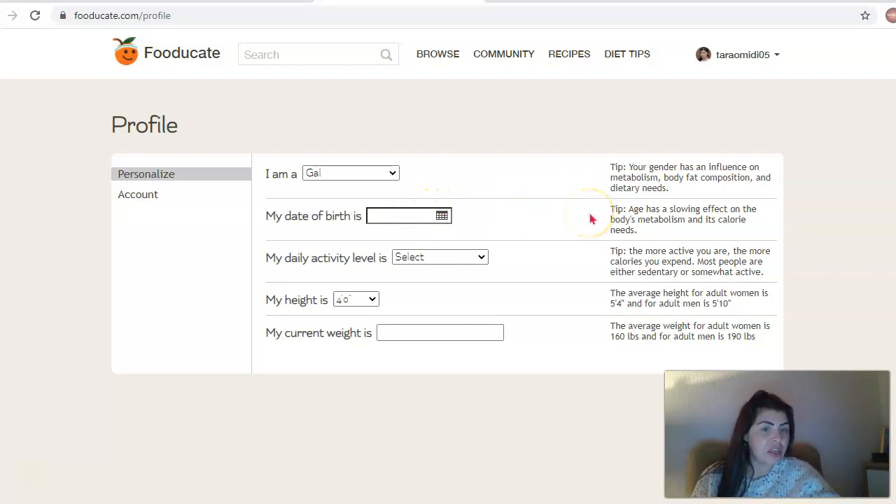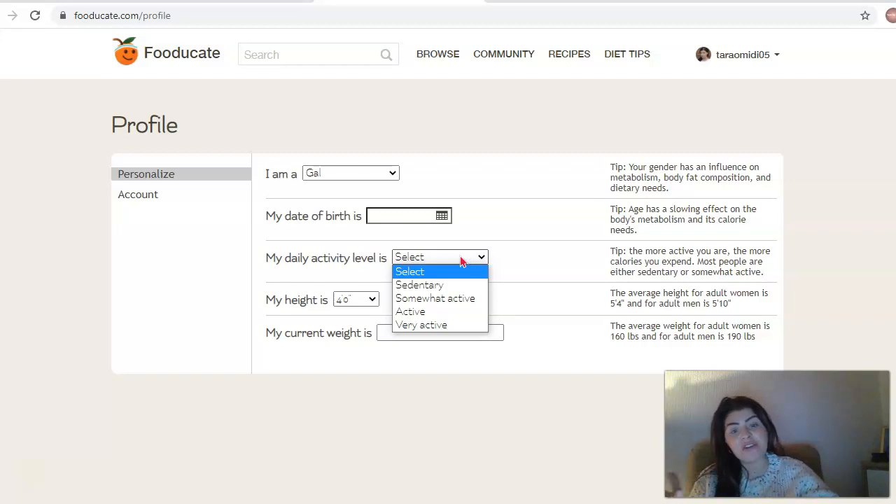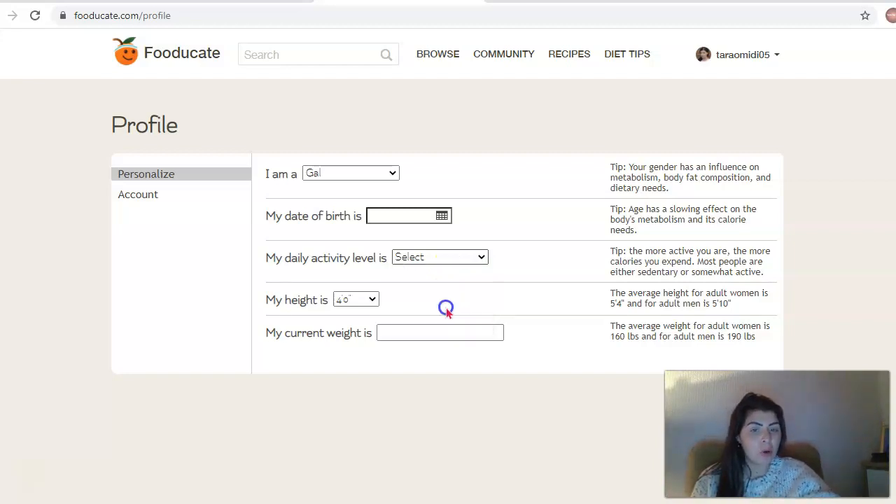Your date of birth - the tip for age is that it has a slowing effect on your body's metabolism and its calorie needs. And then your daily activity - it's showing you the tip, so if you're more active, obviously the more calories you'll need to be eating. Most people are either sedentary or somewhat active, so you can select there if you're kind of active, if you're very active, or if you're not that active. I'm going to put active.